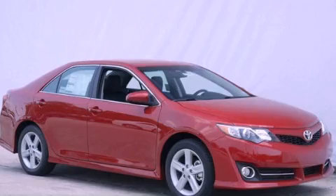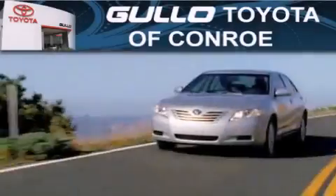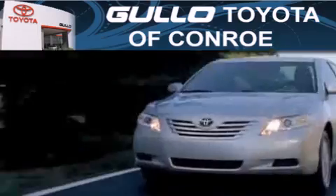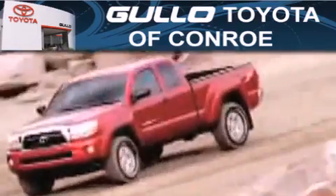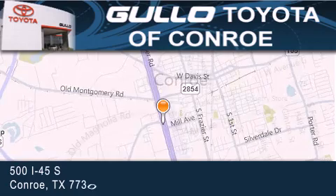Call now to find out how you can own this breathtaking automobile. Gullo Toyota is located at 500 I-45 South in Conroe. Our goal is to exceed all of your expectations to ensure that you will return for future visits.